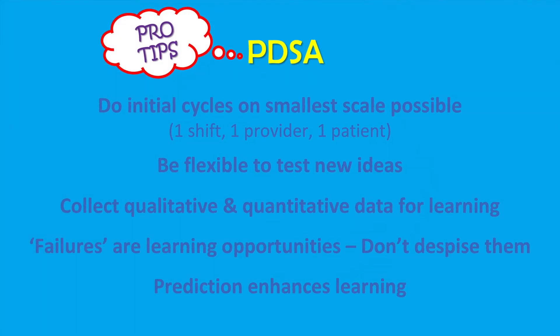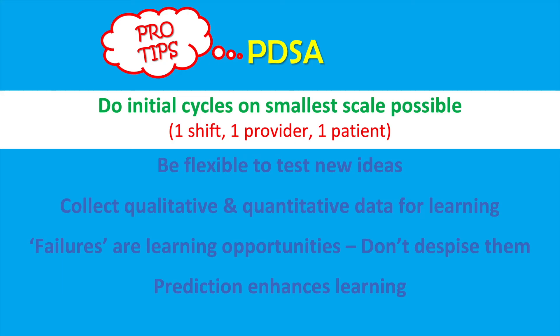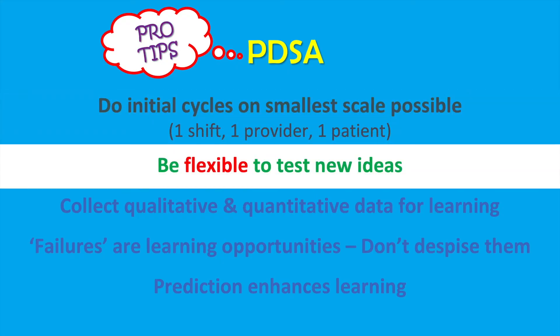10 tips for running PDSAs successfully. Do initial cycles on the smallest scale possible — think one day, one nurse, one clinic, one patient. Be flexible to test new ideas. New ideas can come from literature, from practices in other hospitals, or even from non-medical industries. Many times, frontline staff may have the greatest ideas.